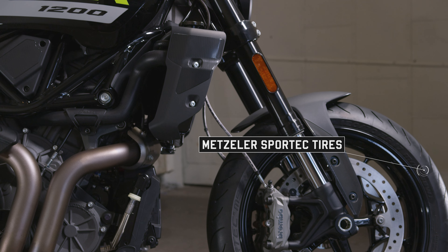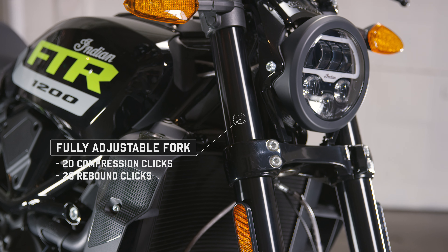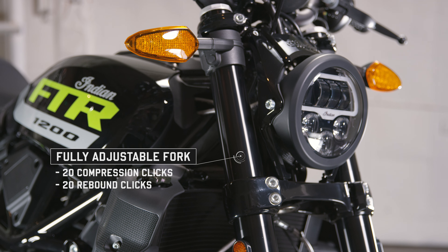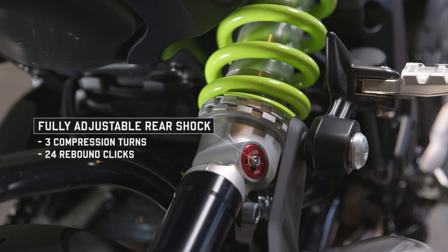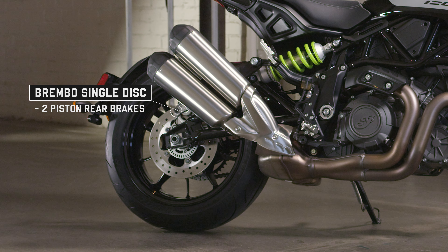Its 17-inch cast wheels wrapped in Metzeler tires are ideal, whether you're just cruising or carving through corners. There's also fully adjustable front and rear suspension, and Brembo brakes up front and out back for pinpoint braking, no matter how hard you're pushing it.